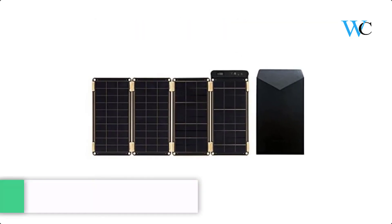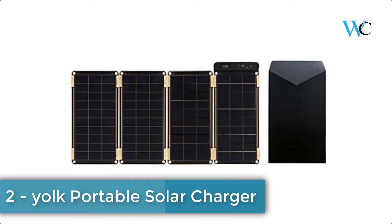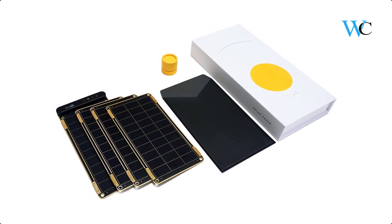At number 2 we have the Yoke Portable Solar Charger. This solar panel is only 1.3 times the weight and 1.8 times the volume compared to competitors. It comes with an innovative design with gold-plated solar panels.